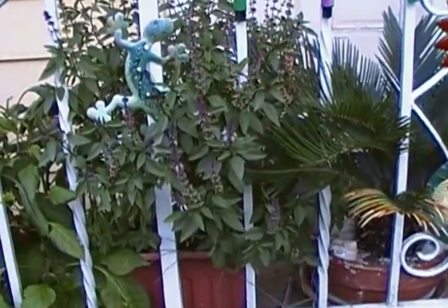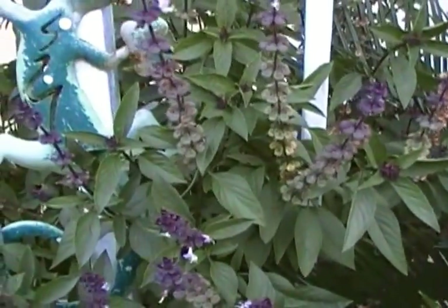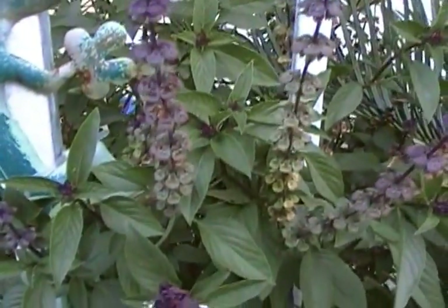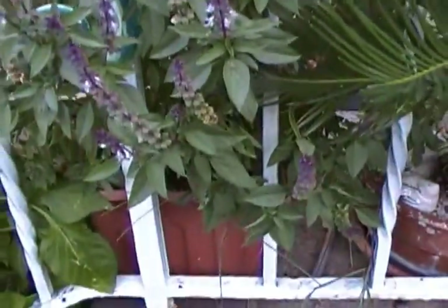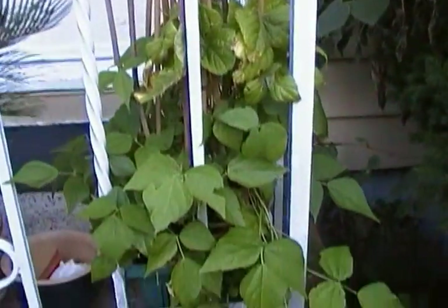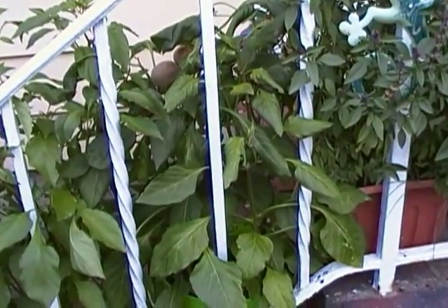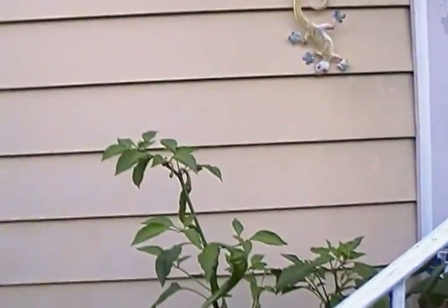Here we have the front side of the Thai basil — as you can see it's in bloom and the seeds are almost ready. The Italian Roma green beans are doing okay for the first year. And there's the sweet Carmen red peppers followed by the cayenne hot pepper — it's getting tall.